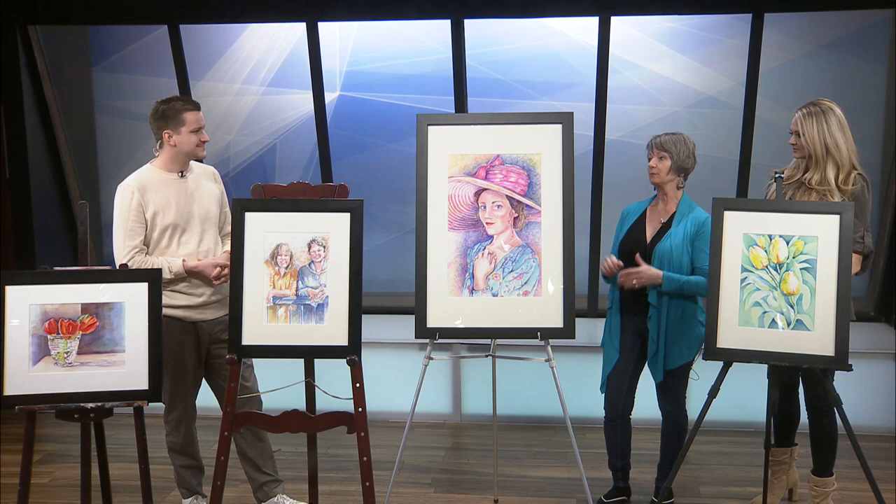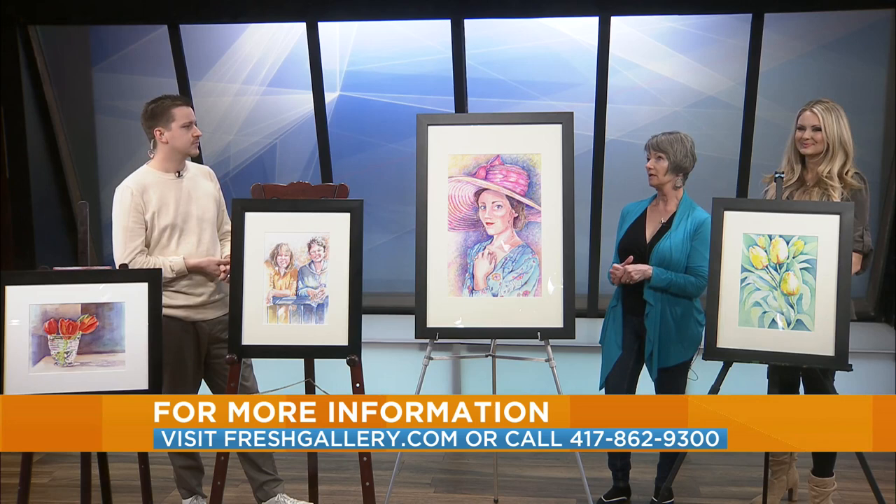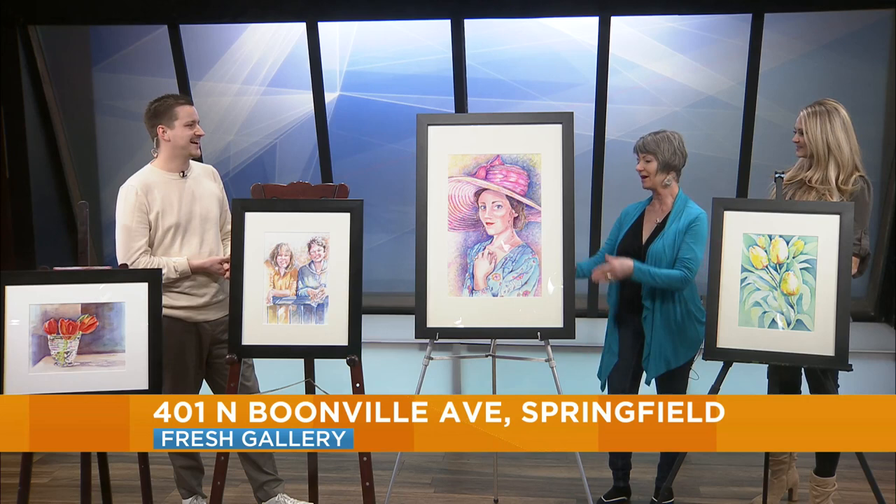Now, also, remind people where Fresh Gallery is located so they can see more of your work. It is located on Booneville — 401 North Booneville — and it's two blocks north of the square. It's easy to find, right on the corner. Well, thank you for being here. Your work is awesome. Thank you. Thanks for sharing with us. Up next, sweet treats for the gluten-free crowd. We'll be right back.